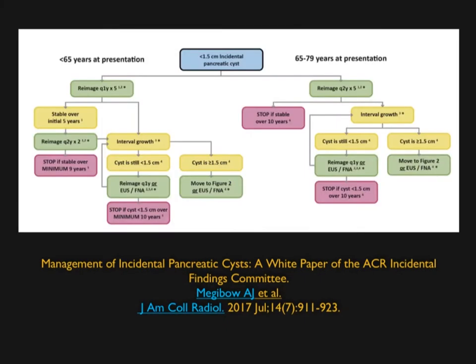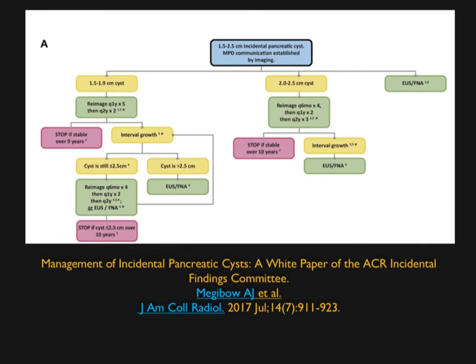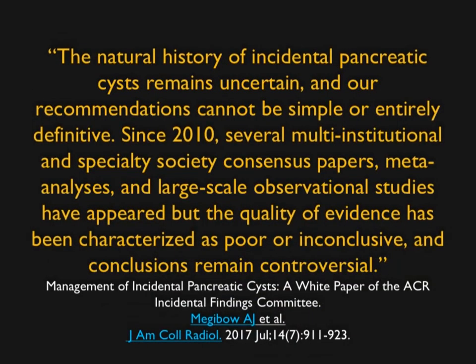The charts organize lesions by age — under 65, 65 to 79 — and by size: under 1.5 cm, 1.5 to 2.5 cm, and over 2.5 cm, with and without main duct communication. There are now guidelines, which makes it easier to follow. Megabo acknowledges there is much still to learn, and it's a challenge to create absolute guidelines that will stand the test of time. These are probably the best we can offer now.